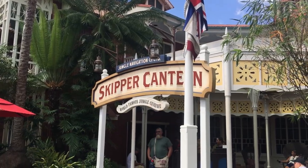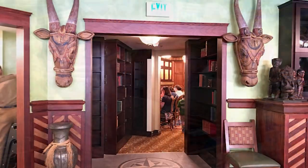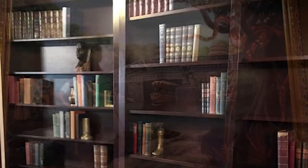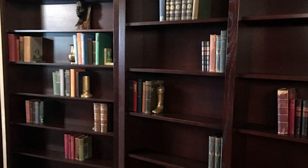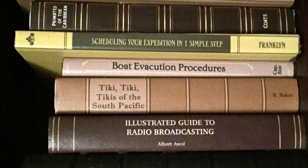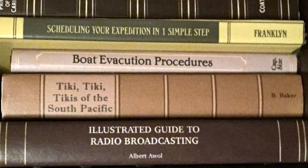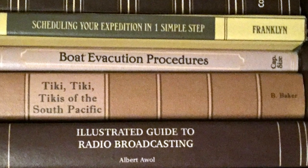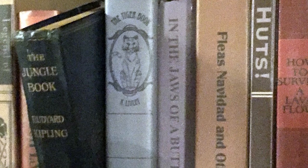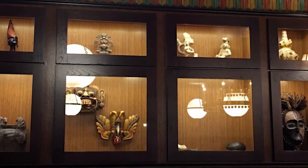Also in Adventureland, you'll come across Skipper Canteen, which has all kinds of cool hidden site gags because it's the Jungle Cruise restaurant. Head into the SEA room — the secret dining room for the Society of Explorers and Adventurers — through an area with bookshelves that serve as the secret entrance. Check out the book titles: 'The Illustrated Guide to Radio Broadcasting' by Albert AWOL; 'Boat Evacuation Procedures' by Cap Size; 'The Tiki Tiki Tikis of the South Pacific,' a nod to score composer Buddy Baker; and 'The Jungle Book,' the only book turned out at an angle — indicating it's the one you'd pull to enter the secret room. Definitely request to eat in the SEA room.